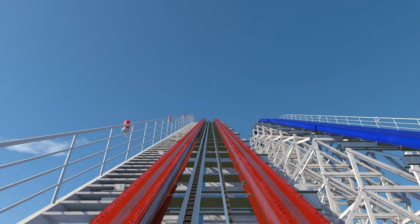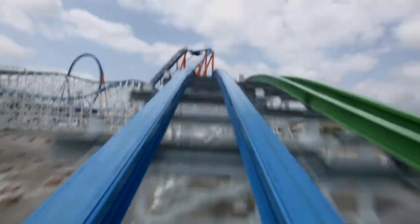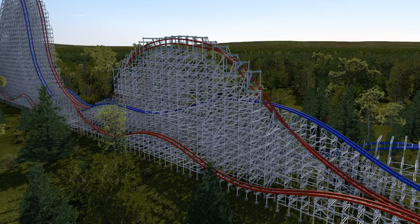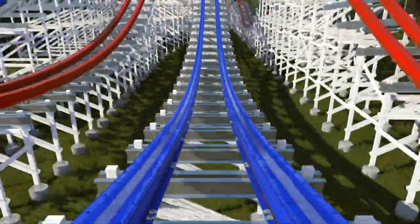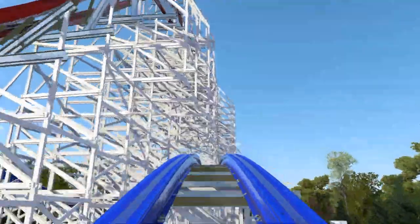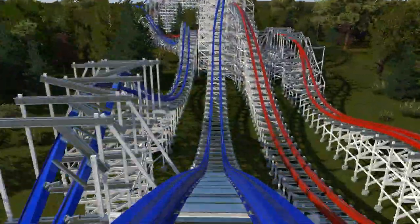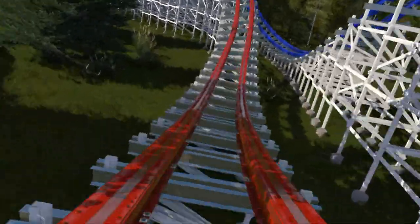Both tracks go right up to the top of the lift hill and down the massive first drop. After the drop, there are two elements inspired by Twisted Colossus, where one train goes through a low-to-the-ground airtime moment and the other goes into an inversion. The red side goes into a massive double inverting stall, giving great airtime and laterals, while the blue side goes into a double up. The blue side's double up has the second airtime moment turn slightly to align with previous supports, adding some lateral force. After this, the blue side heads into a massive zero-g stall, and the red side goes into an off-axis double down, giving lateral force and ejector airtime.